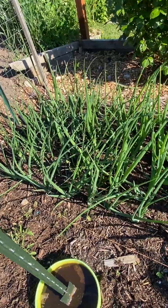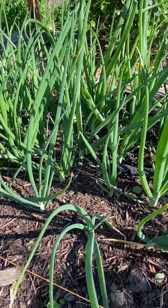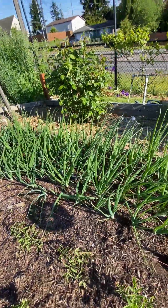Here's my onion bed. The onions are getting nice and thick — that's good. I just got to keep them happy. So far, so good.